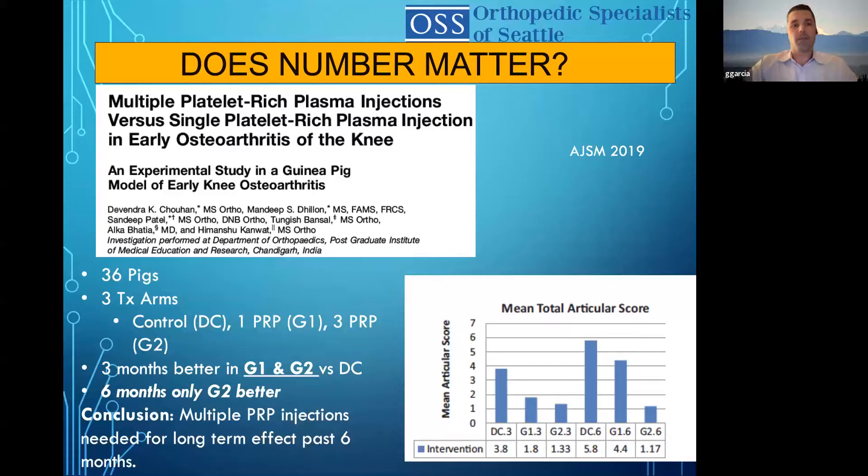So does number matter? Here's a study from 2019 from AJSM — 36 pigs, three treatment arms: control, single-shot PRP, and three-shot PRP at three months. At three months, both the single and triple-shot PRP groups were still better than control. But at six months, the triple-shot group did much better. There's a cumulative effect of injecting PRP every week for three weeks versus a single shot. In private practice it can be quite expensive to do three rounds, so I usually start with a single shot. But if a patient got good relief that lasted six months, I may offer the three-round option. Multiple PRP injections are needed for long-term effect past six months.